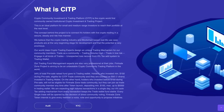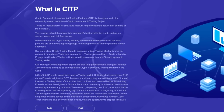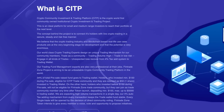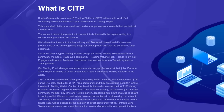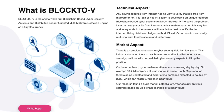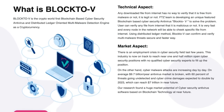They also have the Crypto Community Investment and Trading Platform - CITP - again the first community-owned institutional crypto investment and trading project. It's an ideal platform for small and medium range investors to reach their portfolio at the next level. The concept is to connect holders with live crypto trading in a secure, steady and risk-free manner. And there's Block.V - the CryptoWorld's first blockchain-based cybersecurity antivirus and distributed ledger-oriented multi-malware detection engine as a cryptocurrency. For more information, make sure to pause the video or head over to their website.